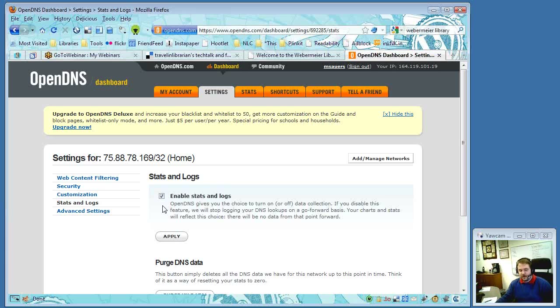Michael agreed — they probably don't want to be keeping those sorts of logs. He noticed he has his own stats turned on but he's not sure why and hasn't really looked at them.